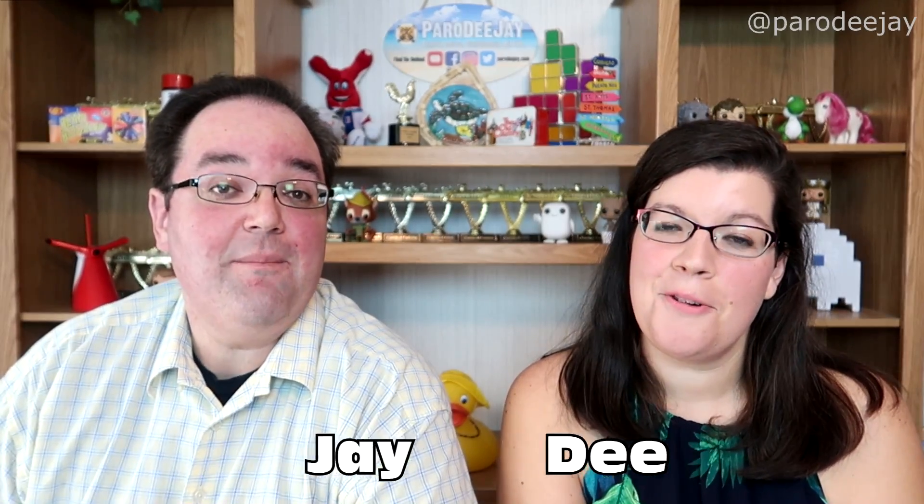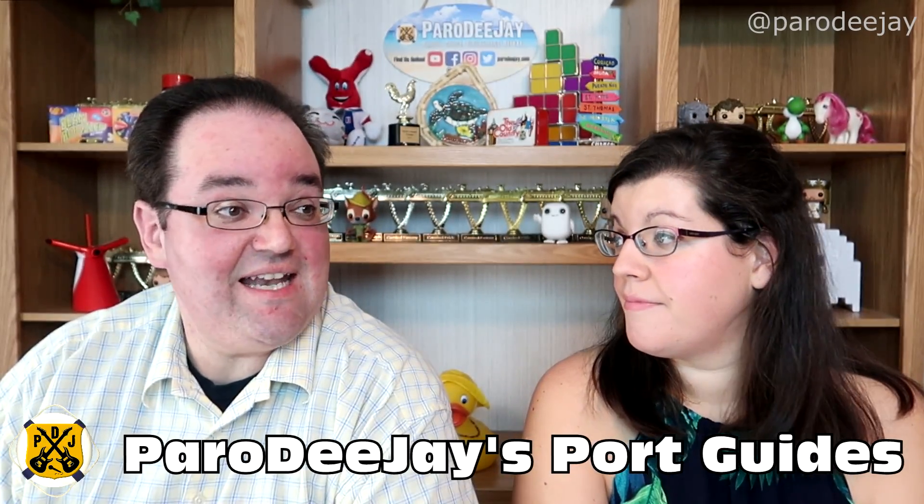Hi everybody, I'm Dee. And I'm Jay. And we are Pero DJ. We are back with another episode of Pero DJ's Port Guides. Today we are delving into one of the only islands that have different nationalities on either side — it's St. Martin. We're mostly focusing on the Dutch side today, which is Philipsburg. The French side capital is Marigot. We've been there a few times and there's a lot to talk about.